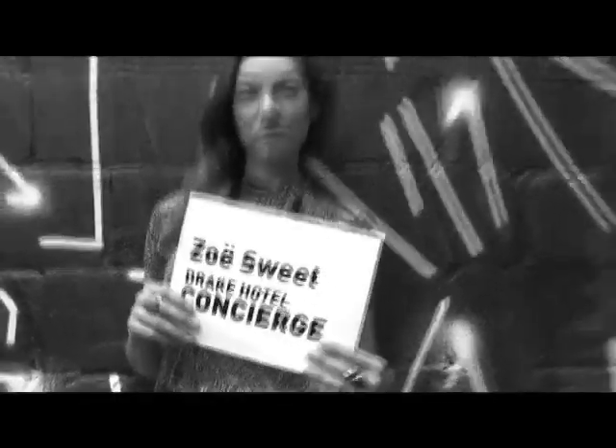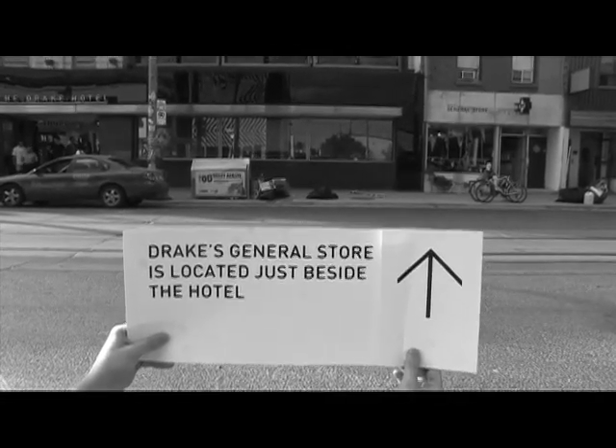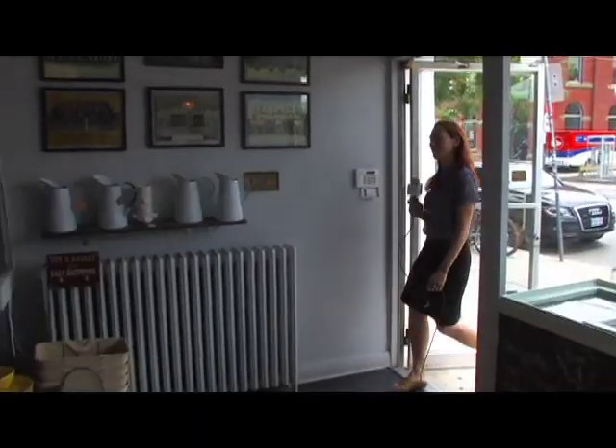Hi, I'm Zoe Sweet. And today we're going to explore Drake's newest addition, the General Store. The store offers a variety of products, from the curious to the practical — from toothpaste to books and even to jeans.